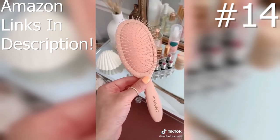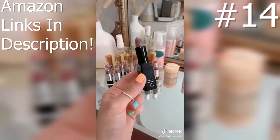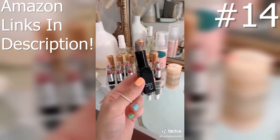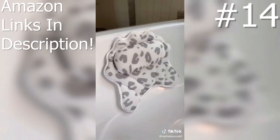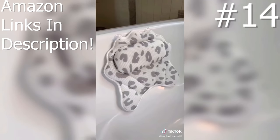This brush is perfect for detangling your hair and is very gentle — the blush pink is cute too. I love this e.l.f. Brown Sugar lip scrub — it exfoliates your lips really well, makes them feel so smooth, and it smells delicious. This mesh bath pillow makes it much more comfy to take a relaxing bath, and of course I love the leopard print.